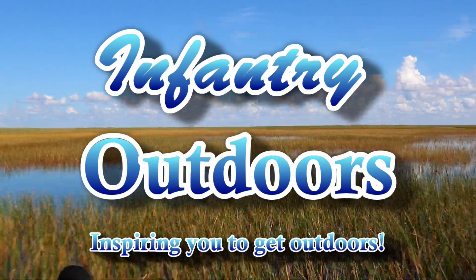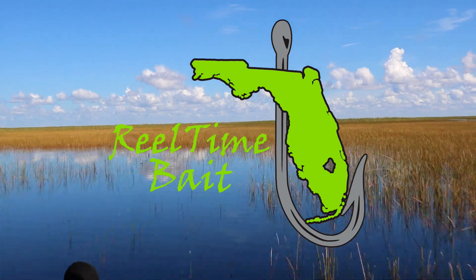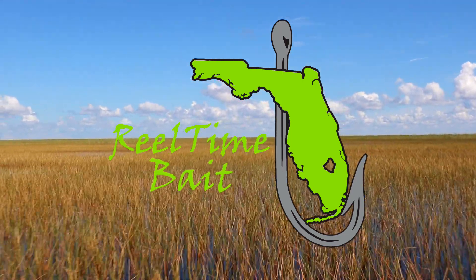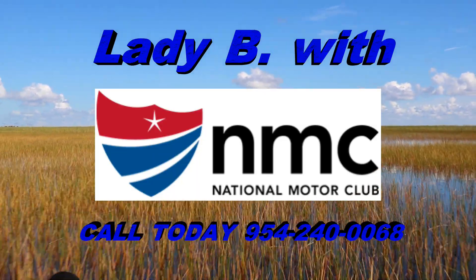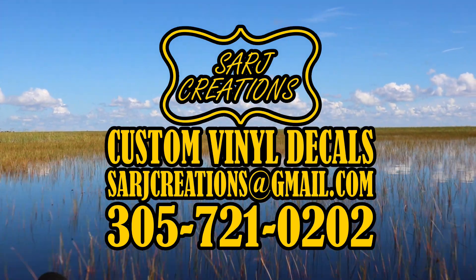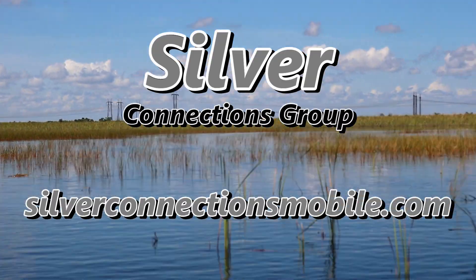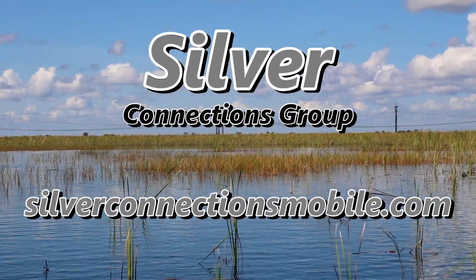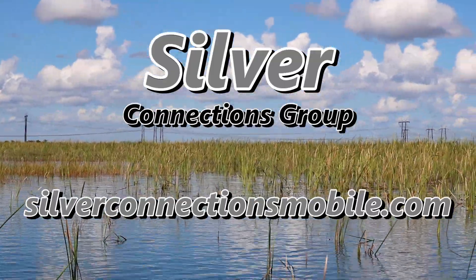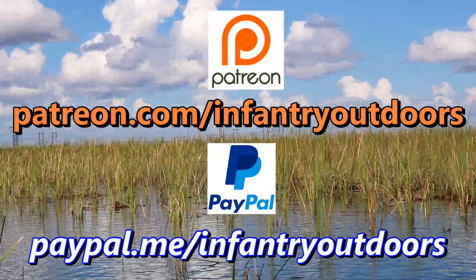Infantry Outdoors is sponsored in part by RealtimeBait.com — 100% customizable soft plastics made your way. Shop today at RealtimeBait.com. Lady B with the National Motor Club — Drive Protected, Drive with the Motor Club. Sarge Creations — Custom Vinyl, Decals, Banners and more. Silver Connections Group — improve your social media, get better Google rankings, or start your new website at SilverConnectionsMobile.com.